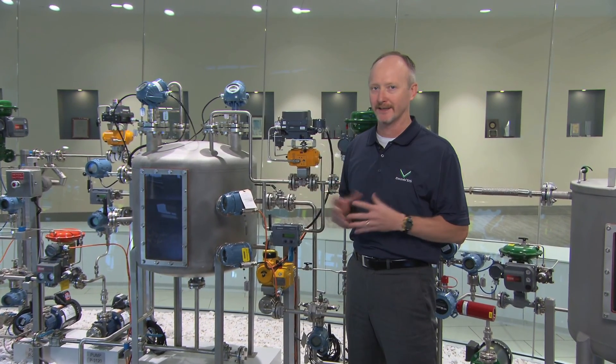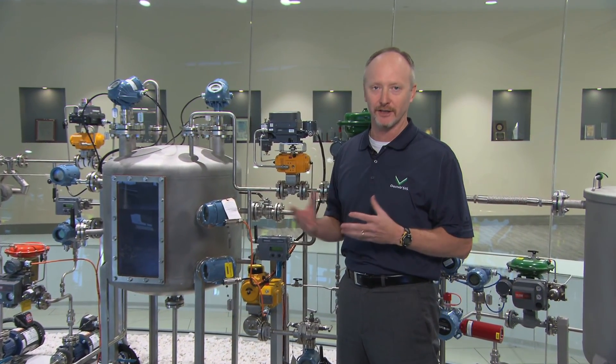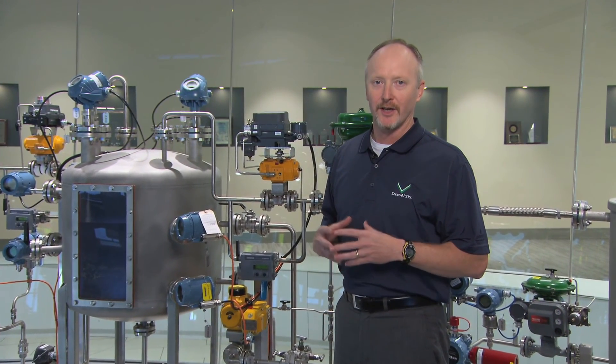How important are those assets in your facility? Assets can be everything from logic solvers, transmitters, switches, valves, and motors out in the field. We want to know how sure you are that those assets are safe and those assets are healthy.